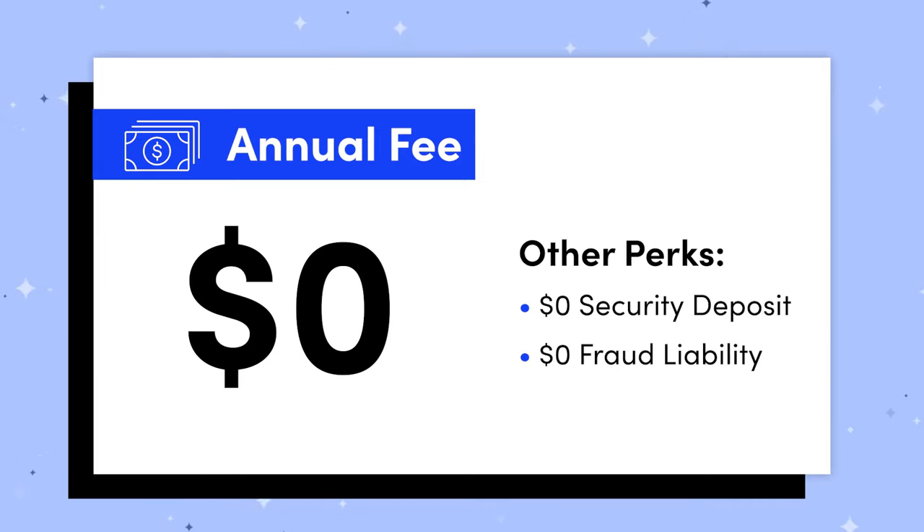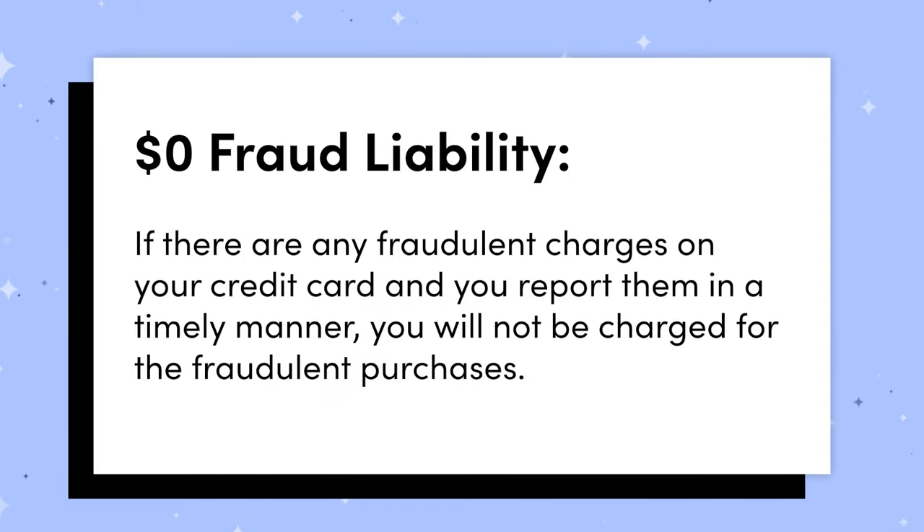So let's start off with the fact that this card has a $0 annual fee, so it's not costing you anything to keep it in your wallet. It also comes with $0 fraud liability. What that means is that if somebody steals your credit card, or they use it without your authorization, if there are any fraudulent charges on the card and you find and report those in a timely manner, you won't be out any money.